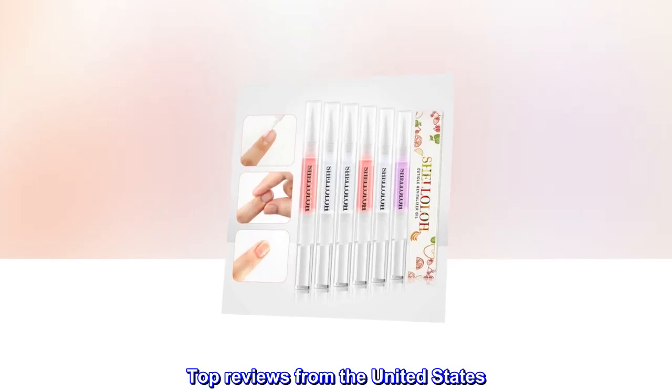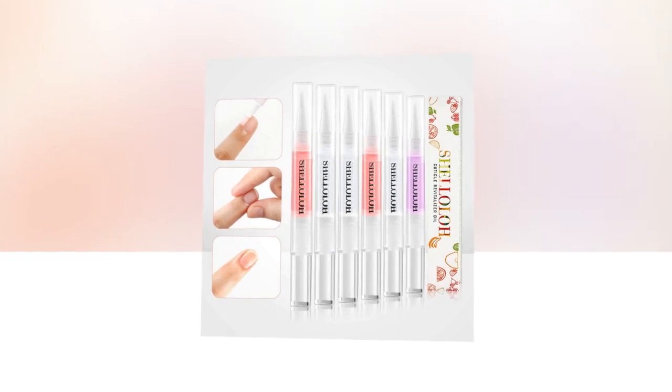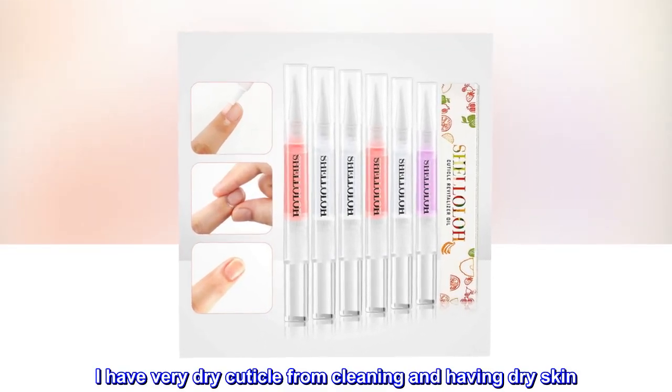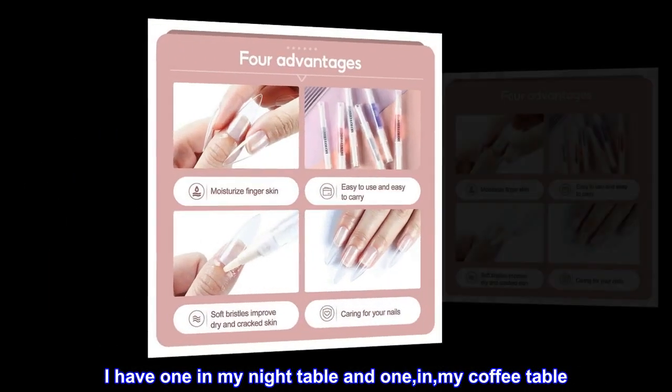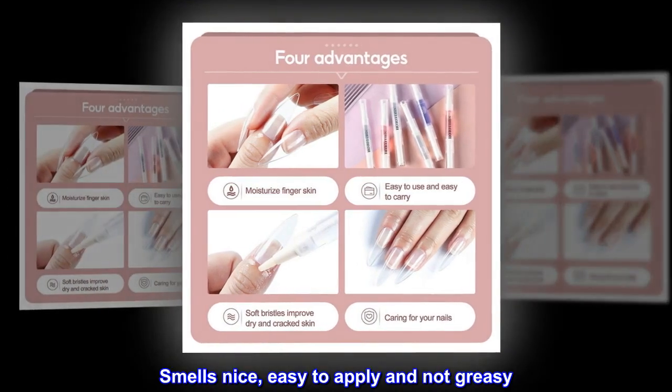Top reviews from the United States: easy to use, not greasy. I have very dry cuticles from cleaning and having dry skin. I have one on my nightstand and one on my coffee table. Smells nice, easy to apply, and not greasy.